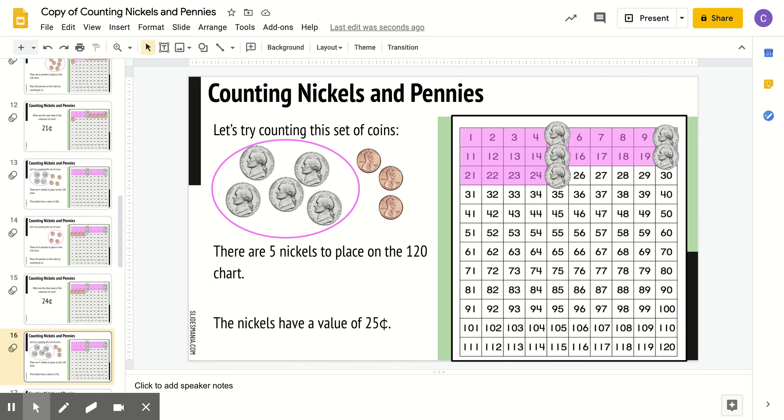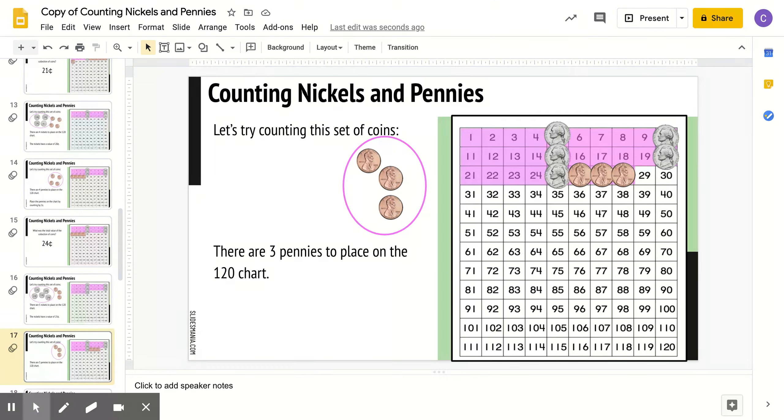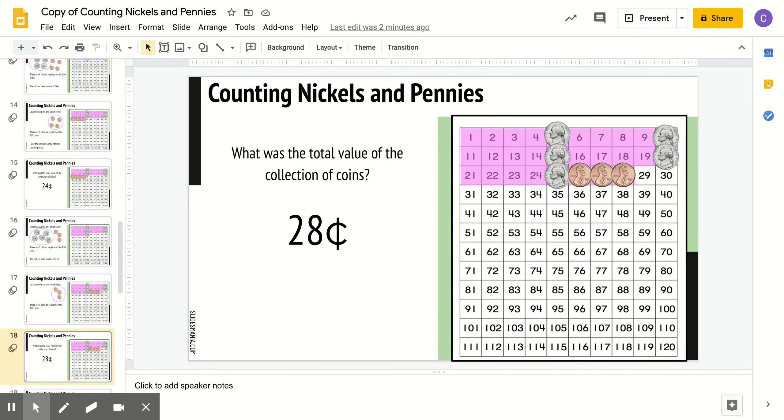Let's try this last set. There are 5 nickels and 3 pennies. What do you think the value of 5 nickels is? 25, good. Now they placed 3 pennies on there. What do you think this value equals up to? Right, 28 cents.